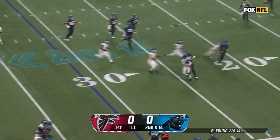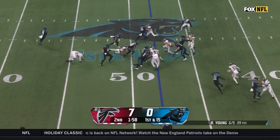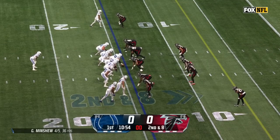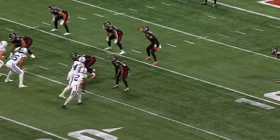15 yards after the penalty — in plus territory for Carolina, which has two timeouts. Off for Chuba Hubbard, and good penetration by Lorenzo Carter. They just got the snap off — it's a play-action fake. Minshew under pressure, had to get rid of it.